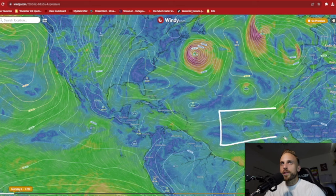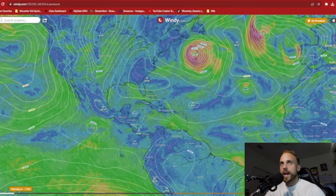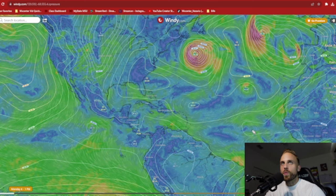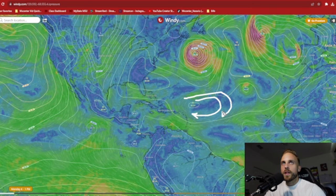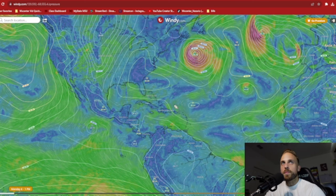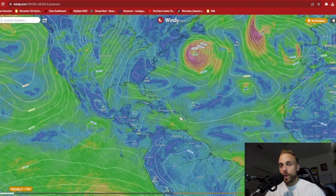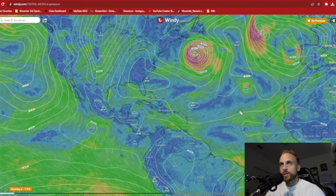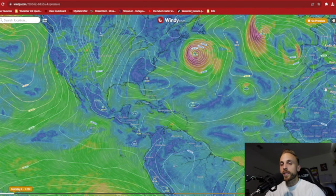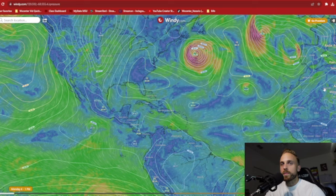Now we turn our eyes to the eastern Atlantic. You can see this little cyclonic curvature in the winds — that is Invest 95L. It's causing a lot of ruckus, continuing to move off to the west-northwest, and with this central Atlantic high still spinning in place, I anticipate a west-northwest track for the next two to three days before hopefully it begins to hike off to the north and northwest, avoiding any kind of major land impact with the Lesser and Greater Antilles. All in all, the Atlantic is looking a lot more quiet than it has in the last two weeks.